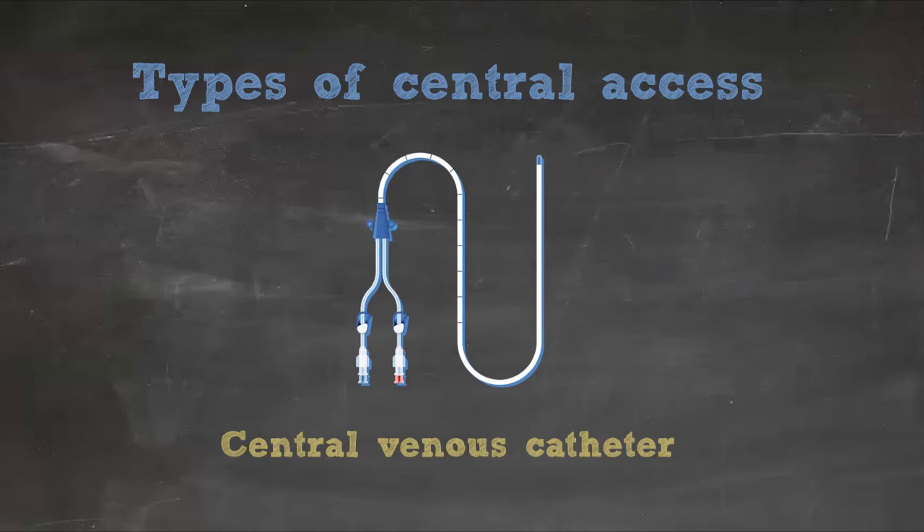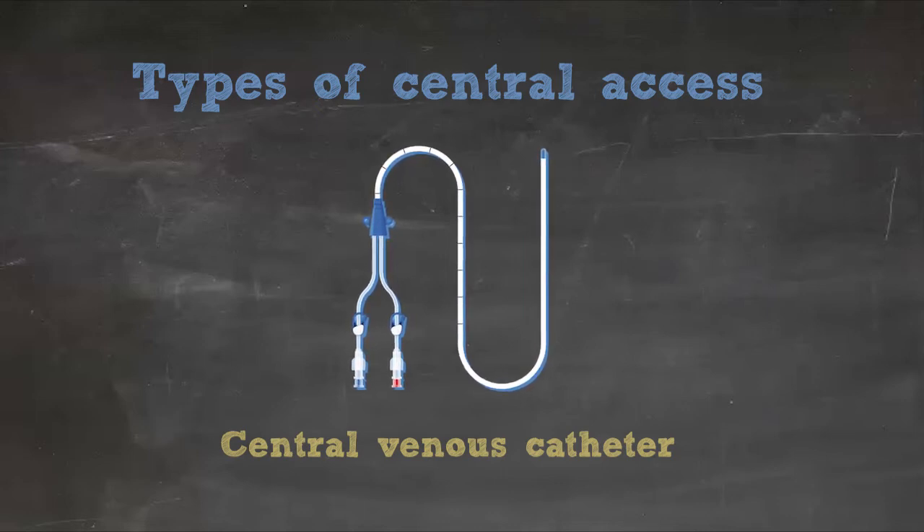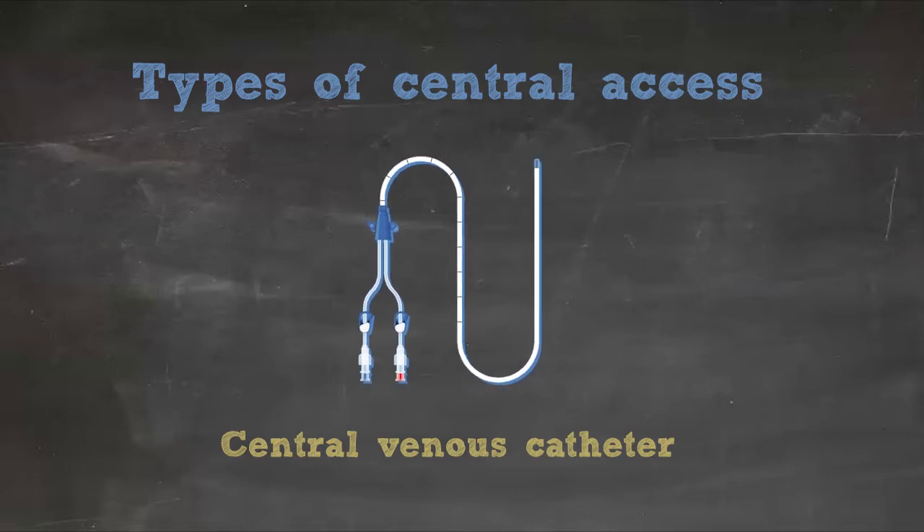Before we get too far, let's review the types of central access. The first is the central venous catheter. These are not tunneled. They're typically for temporary use in the hospital. They can have one to three lumens. We'll get more into the indications later.